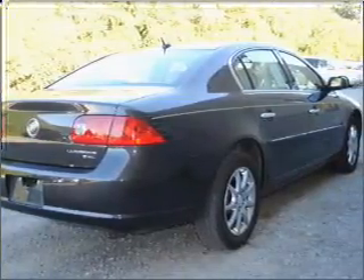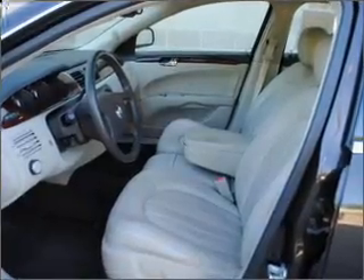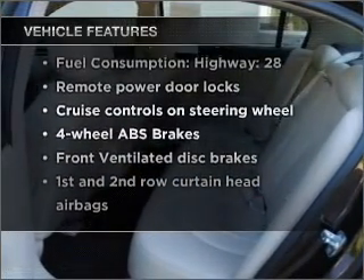The anti-lock braking system will help deliver you safely to your destination. Enjoy the comfort of dual temperature controls. And with these notable features, you won't want to miss out on the opportunity to own this amazing vehicle.